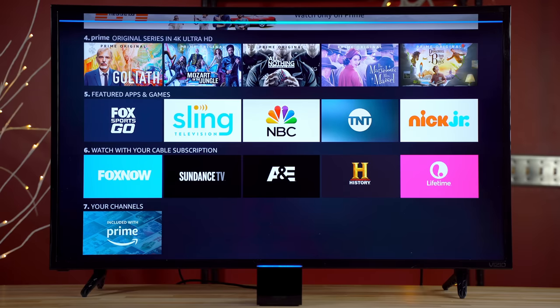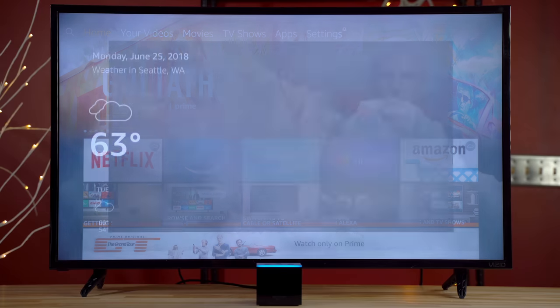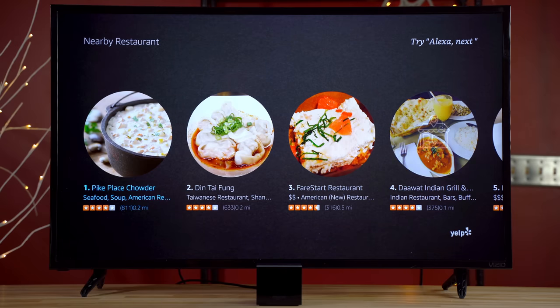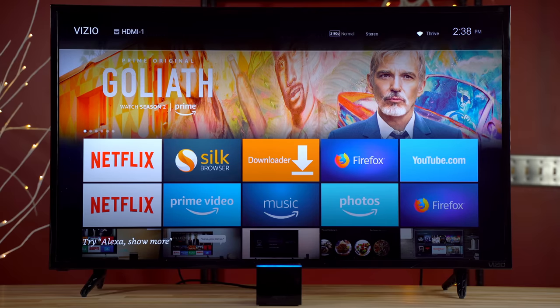Overall, the voice control itself worked pretty well in our experience, so we have to give credit to Amazon for that — especially since it'll move the rest of the industry in that direction. Visually seeing the weather and other information on the big screen is definitely a plus, and probably one of my favorite things, right next to the ability to turn on your TV and control all your devices with just your voice.